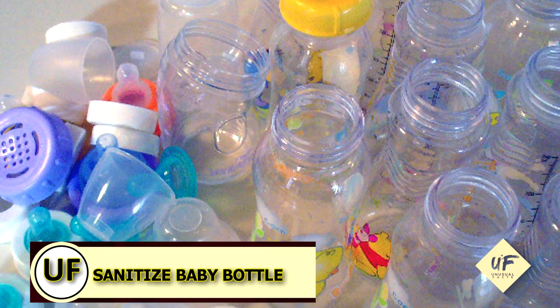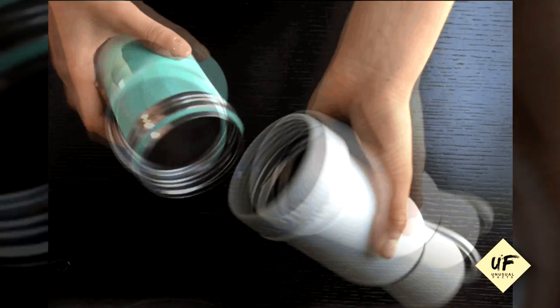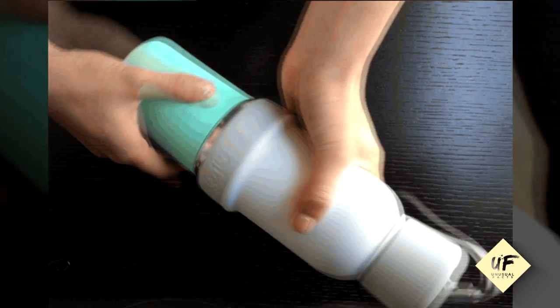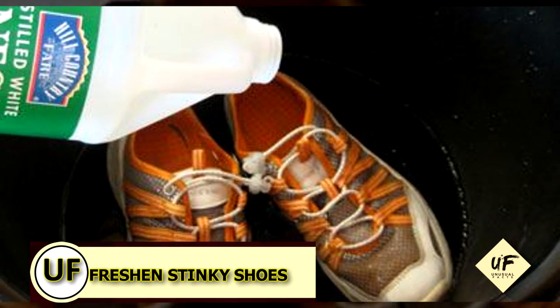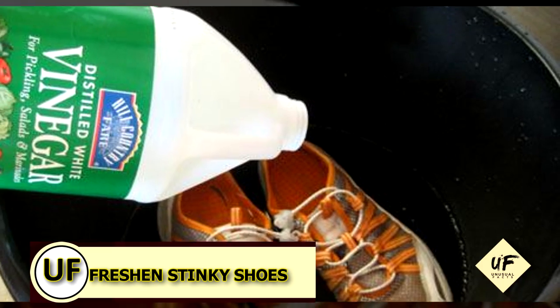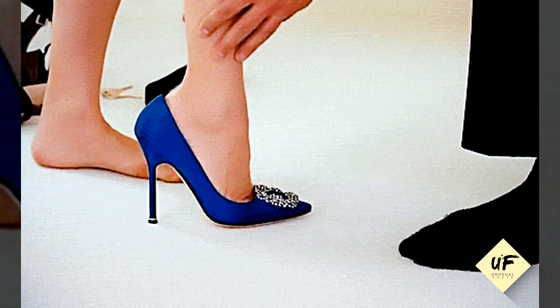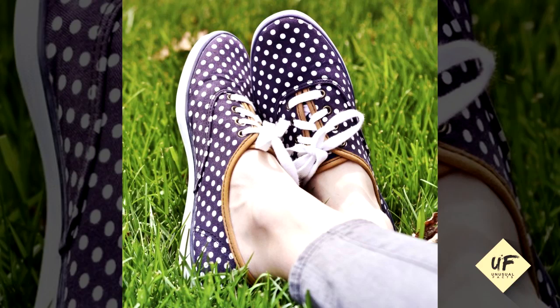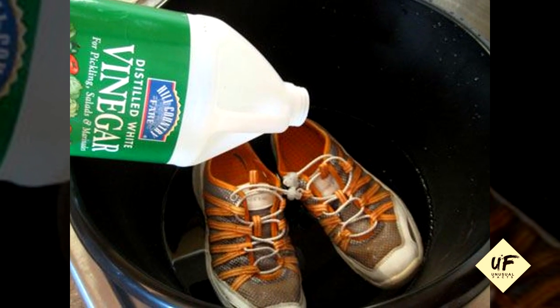Sanitize baby bottles and nipples — wash the items with vinegar and warm water, then rinse with hot water to eliminate that vinegar taste. Next tip: freshen your stinky shoes. Ladies, we wear a lot of shoes without socks and that makes them stinky, so soak the insoles in vinegar and warm water for a few hours then let them dry.